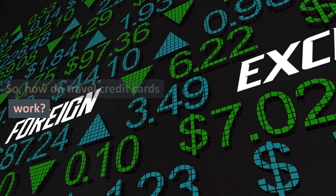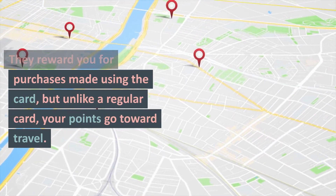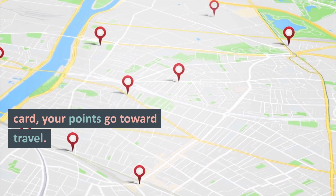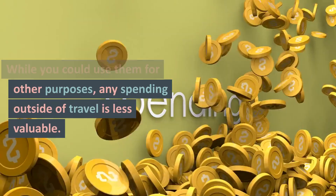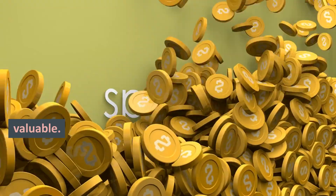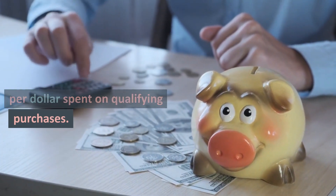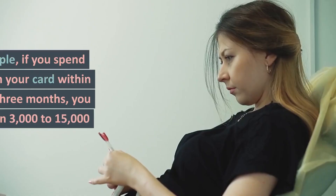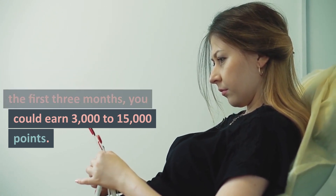So, how do travel credit cards work? They reward you for purchases made using the card, but unlike a regular card, your points go toward travel. While you could use them for other purposes, any spending outside of travel is less valuable. Many cards offer 1 to 5 points per dollar spent on qualifying purchases. For example, if you spend $1,000 on your card within the first 3 months, you could earn 3,000 to 15,000 points.